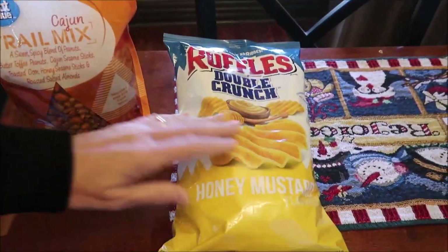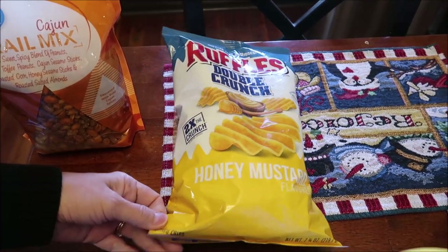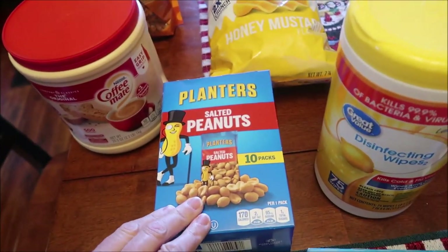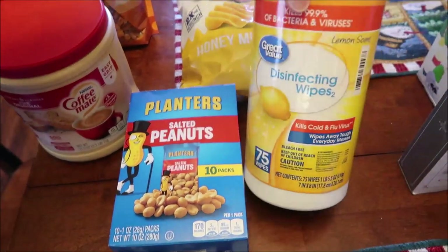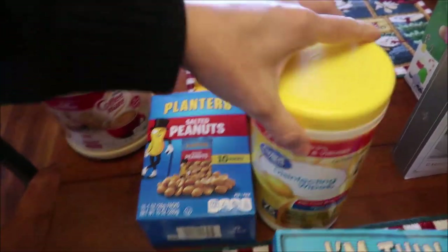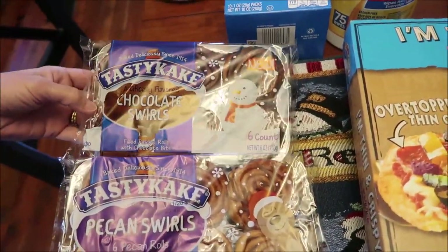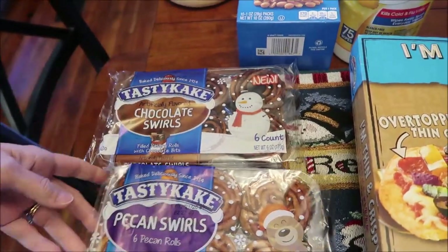At Walmart, we bought some Great Value Cajun trail mix — haven't bought this in a long time, but it's our favorite Cajun trail mix. We bought Ruffles honey mustard — we are still looking for the new chili cheese and have not seen it. We bought some creamer and some Planters salted peanuts in 10 individual packs, some wipes. We have never reviewed the TastyKake pecan swirls, and they have a new chocolate swirls, so we'll review both.